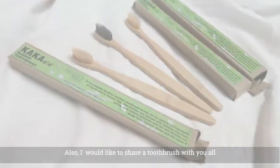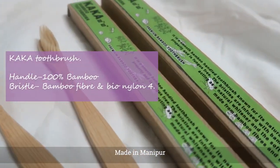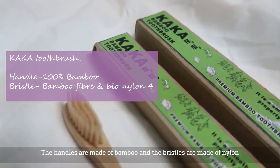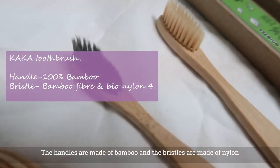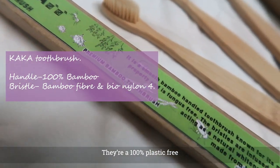We will share information about the toothbrush from the top. You can also use a bamboo toothbrush — this is 100% plastic free.